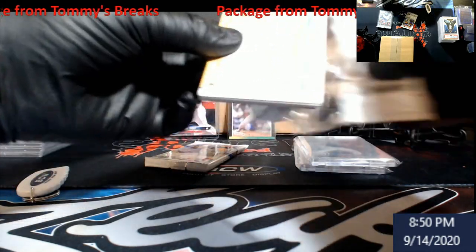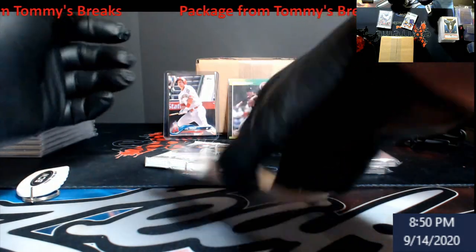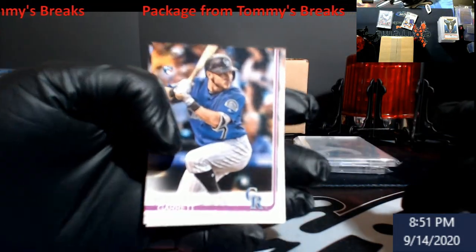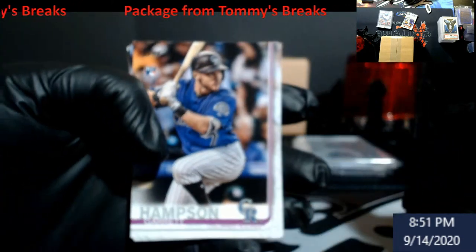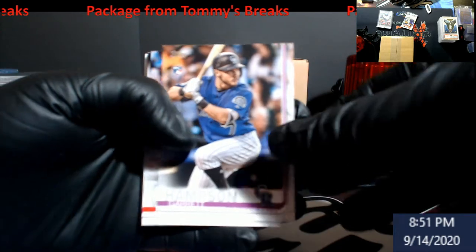Some great rookies in this product, especially on Topps. I'm going to start off with a rookie - Garrett Hampton rookie - once it wants to refocus on the cards. Looks like I got a little bit of a tilt.